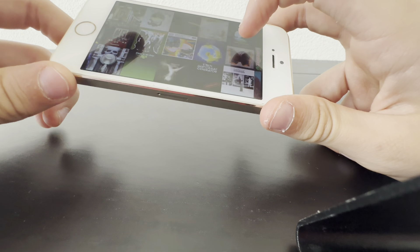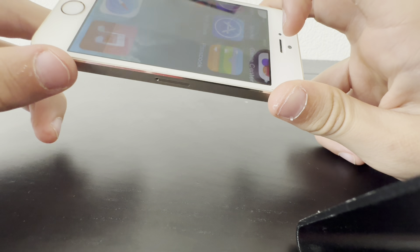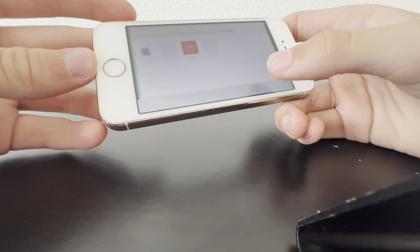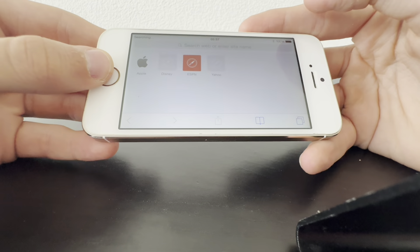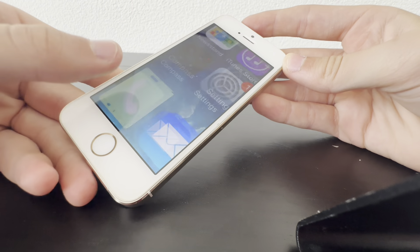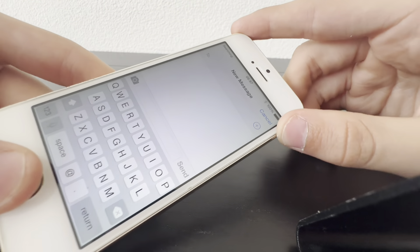I won't be using this music though, I think I'll be erasing it. Let's check Safari — if it has any tabs — nope, not even history. Phone: nothing. Email: nothing. Messages: nothing.